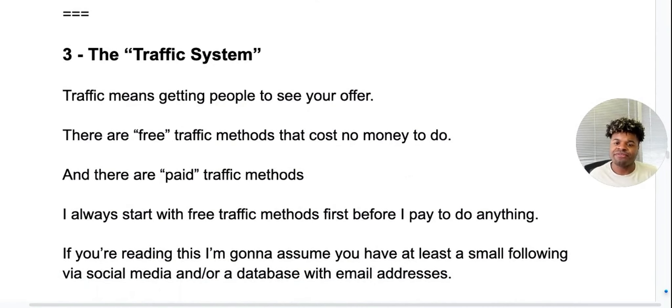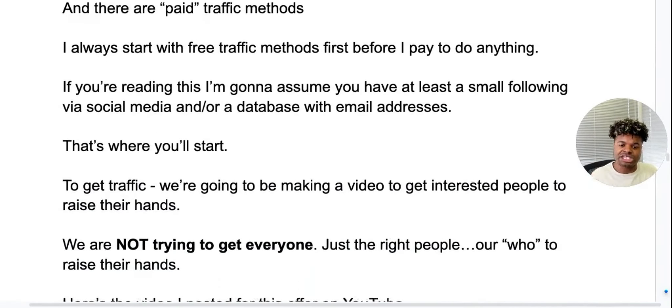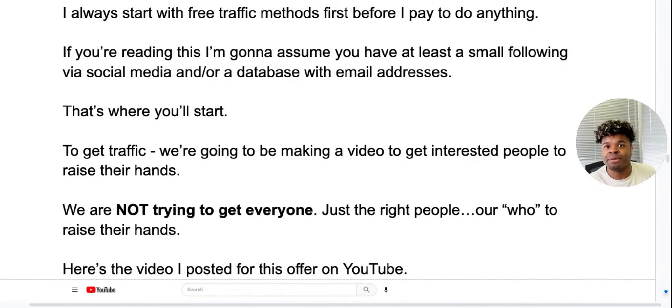The traffic system is number three. Traffic means getting people to see your offer. There are free traffic methods that cost no money, and then there are paid methods. I always start with free traffic methods first before paying for anything. Assuming you have at least a small following via social media and/or an email database — that's where you'll start. To get traffic, we're going to make a video to get people interested and raise their hands. We're not trying to get everyone, just the right people — our who — raising their hands.